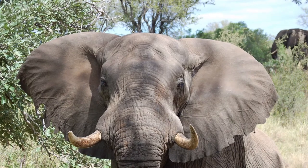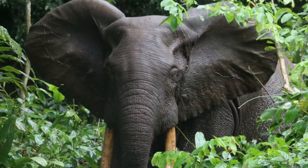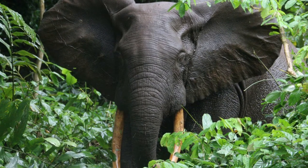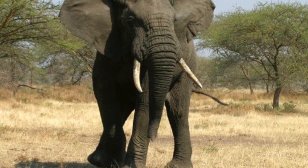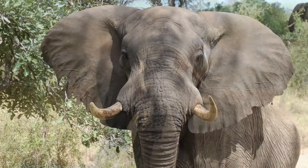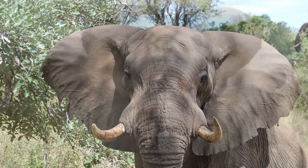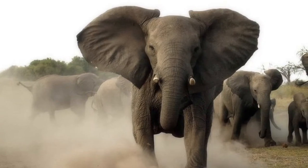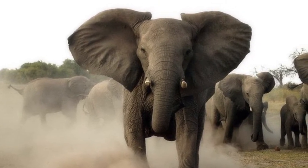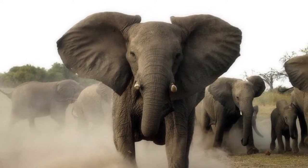Both species have very large ears that are said to look like the map of Africa. There are a few reasons why elephants that live in Africa have such huge ears. One reason is to fan themselves — when an elephant gets too hot, it flaps its ears and the cooled blood in the ears flows through the rest of the body. But another reason is for intimidation: when an elephant charges, it flaps its ears forward to make itself look bigger in the eyes of predators.